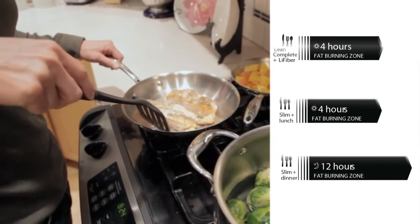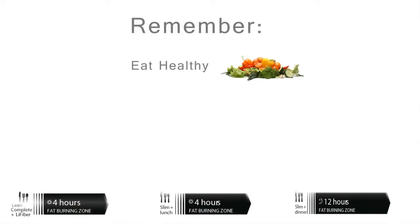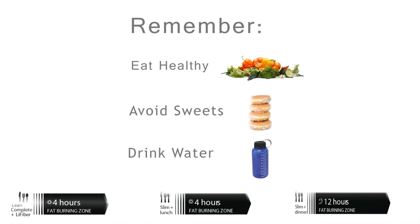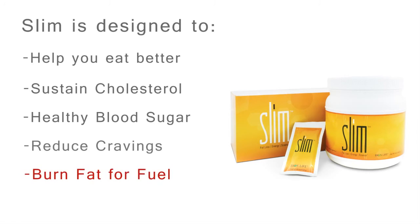Finally, allow 12 hours between dinner and breakfast the next morning. Remember to always eat healthy, avoid sweets and snacking, and drink plenty of water. Slim is designed to help you eat better while sustaining healthy cholesterol and blood sugar levels. Moderation is key and might seem hard to achieve, but Slim is designed to give you the power you need by reducing your cravings and increasing your body's ability to do what it was designed to do — burn fat for fuel.